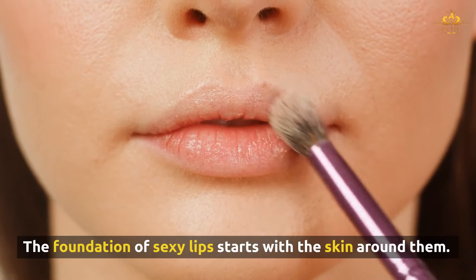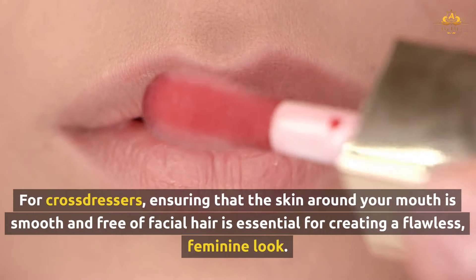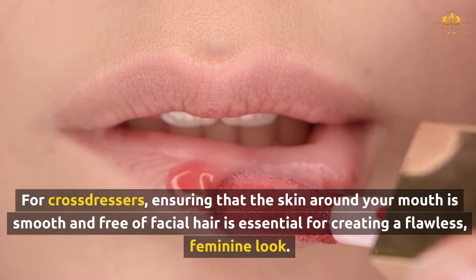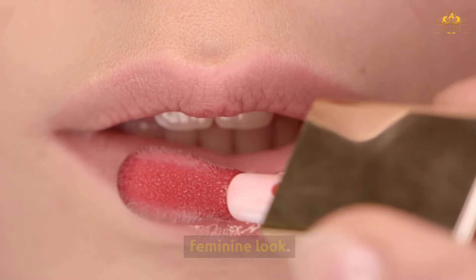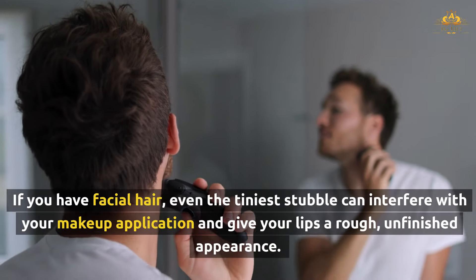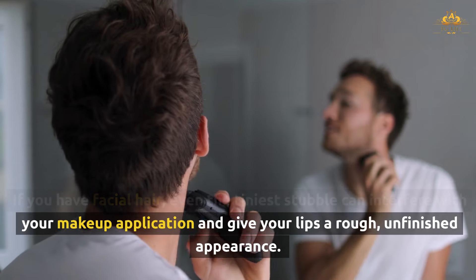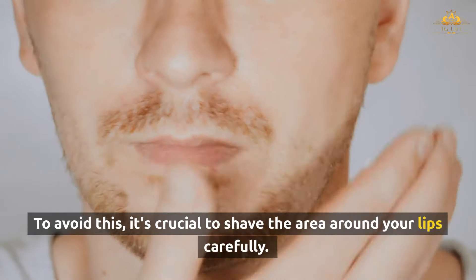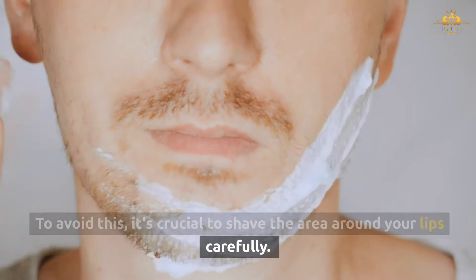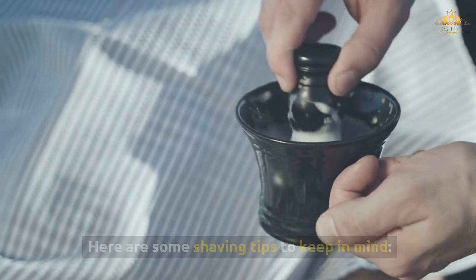The foundation of sexy lips starts with the skin around them. For cross-dressers, ensuring that the skin around your mouth is smooth and free of facial hair is essential for creating a flawless, feminine look. If you have facial hair, even the tiniest stubble can interfere with your makeup application and give your lips a rough, unfinished appearance. To avoid this, it's crucial to shave the area around your lips carefully. Here are some shaving tips to keep in mind.